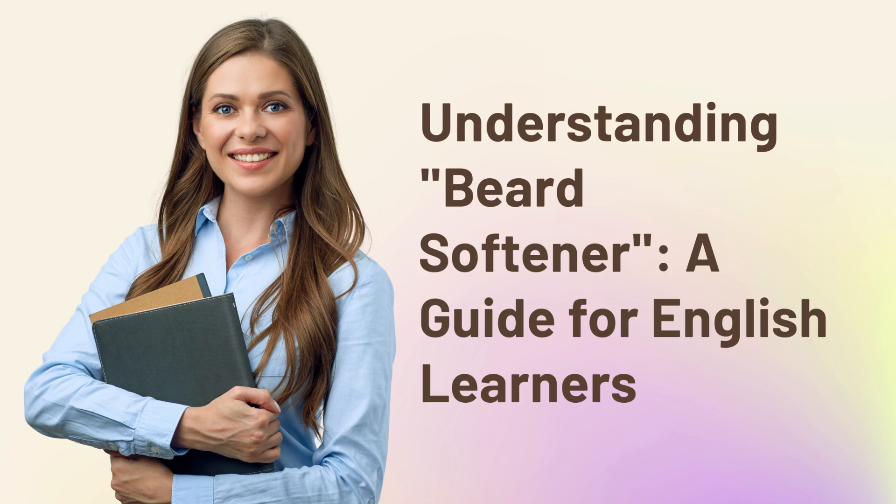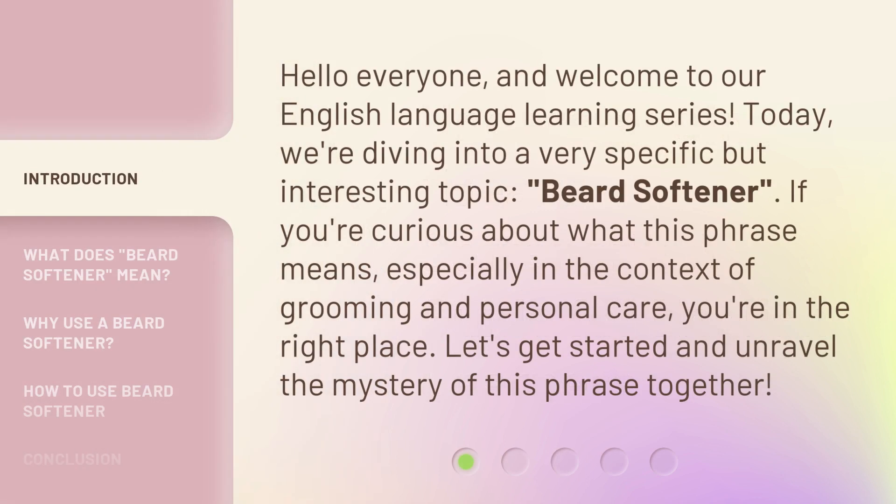Understanding Beard Softener — a guide for English learners. Hello everyone, and welcome to our English language learning series. Today, we're diving into a very specific but interesting topic: beard softener.